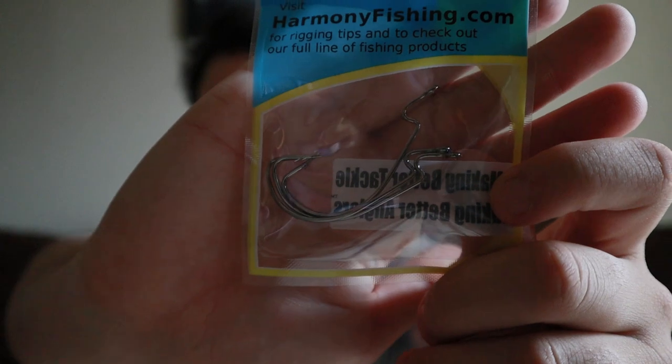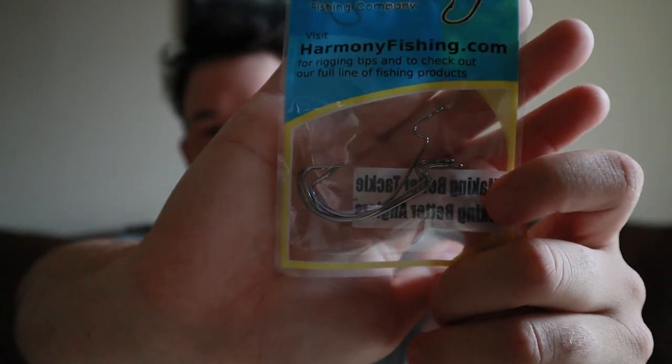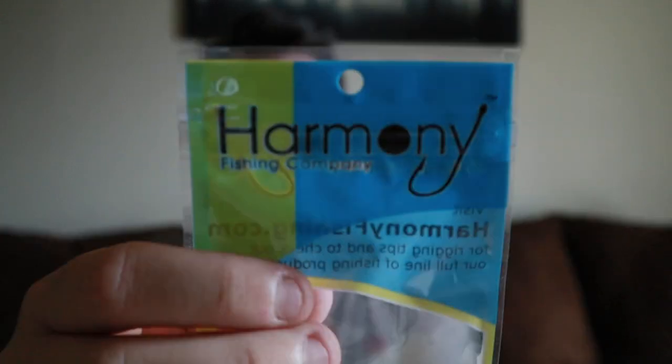Next we have a set of hooks from Harmony Fishing Company — a set of three hooks, size 3/2. They're not huge, but hey, you can never have enough hooks. Really nice from the Harmony company.